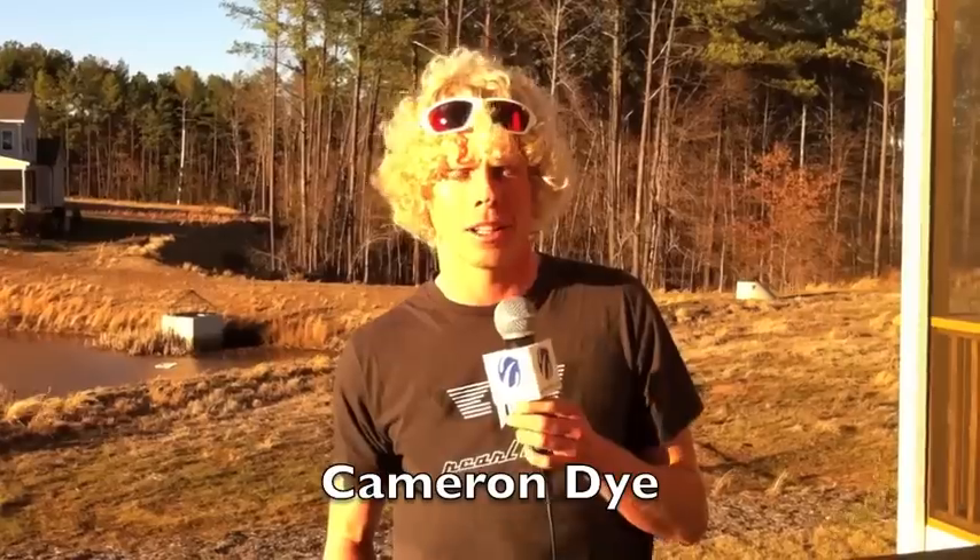Hey everybody, this is Cameron Dye with Herbert here from Slow Twitch and I just wanted to talk about paddles for a second. I'm a swimmer by background and obviously people use paddles every day during swim practice, and a lot of times you see triathletes pick up the biggest paddle they can find and use it for as much of the practice as they can stand.